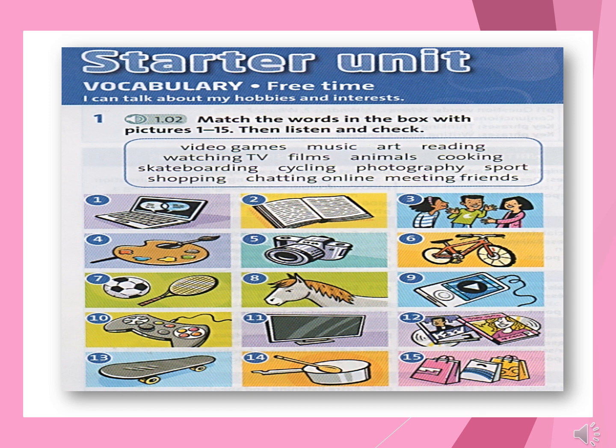Starter Unit Vocabulary Exercise 1. 1. Chatting online. 2. Reading. 3. Meeting friends. 4. Art. 5. Photography. 6. Cycling. 7. Sport. 8. Animals. 9. Music. 10. Video games. 11. Watching TV. 12. Films. 13. Skateboarding. 14. Cooking. 15. Shopping.